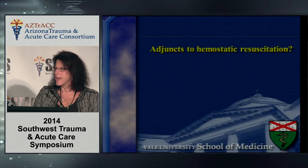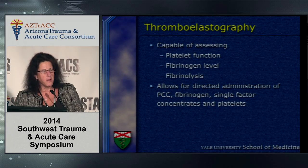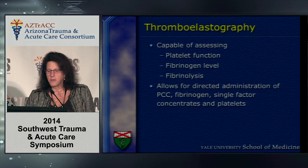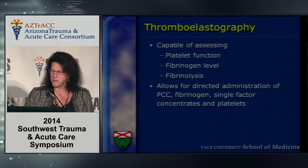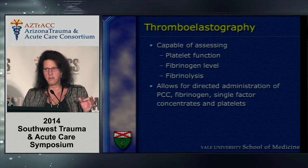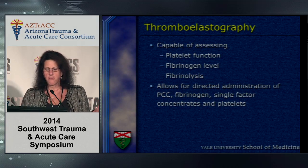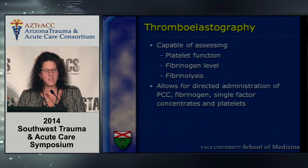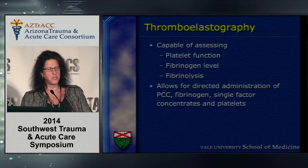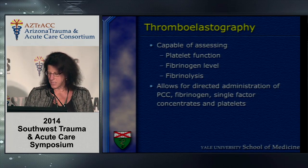Regarding adjuncts to hemostatic resuscitation: thromboelastography is currently being touted by the American College of Surgeons for use in Level 1 trauma centers as an effective way to guide resuscitation rather than using a standard cookbook ratio-based approach. Thromboelastography is capable of assessing platelet function, fibrinogen levels, and fibrinolysis, allowing a more directed administration for resuscitation — though it does take 30 minutes.